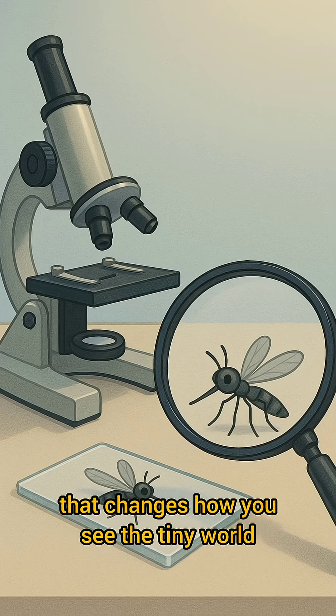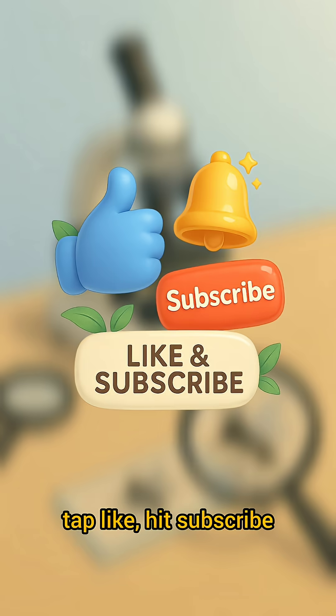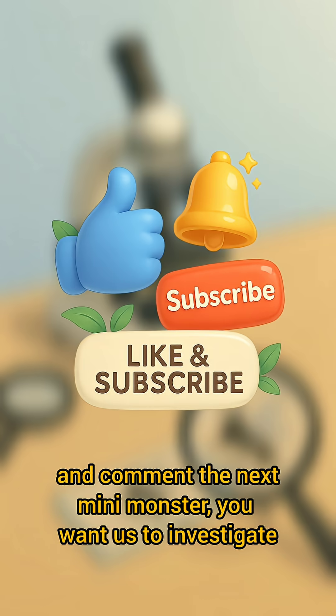If you love science that changes how you see the tiny world, tap like, hit subscribe, and comment the next mini monster you want us to investigate.